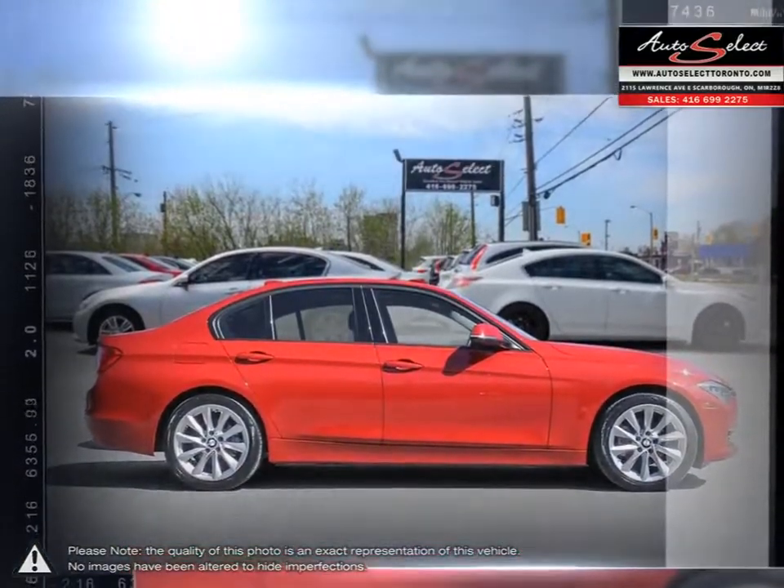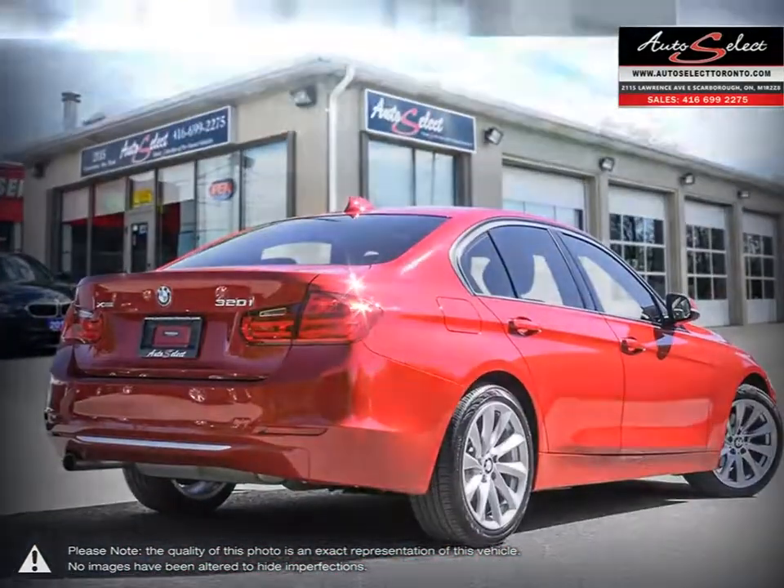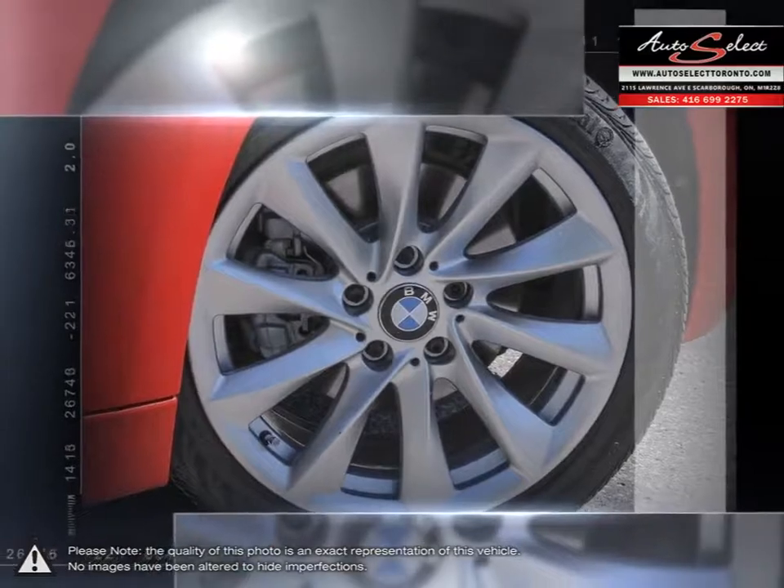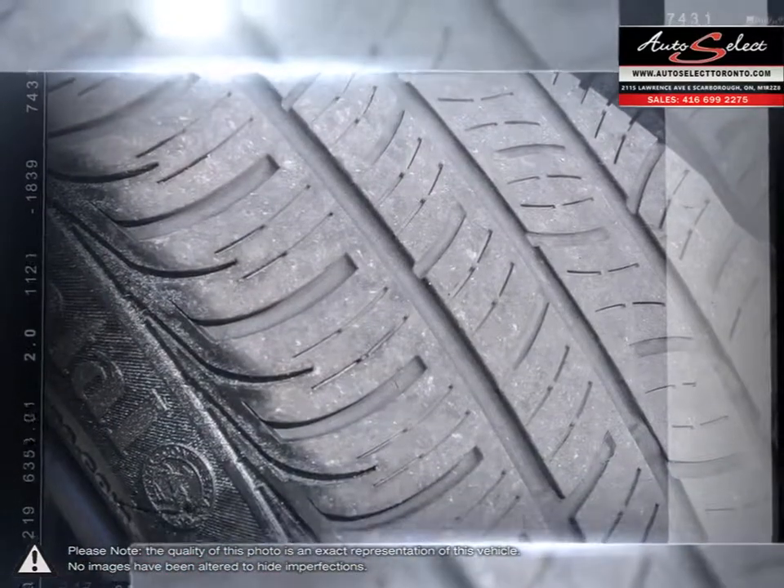With one of the most powerful and fuel-efficient engines in its class, the 3 Series is sure to provide you with an exhilarating drive while not spending too much time at the pump. The contemporary cabin provides a comfortable and luxurious interior space.